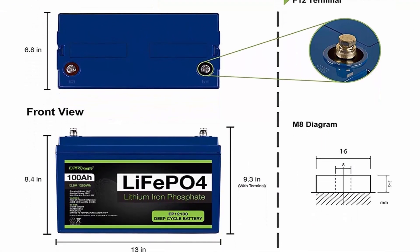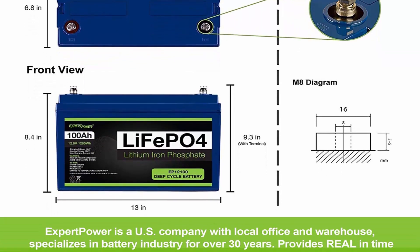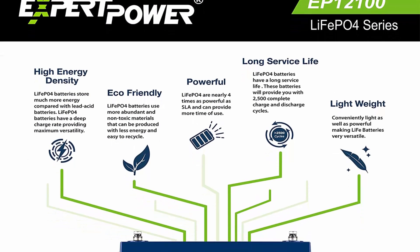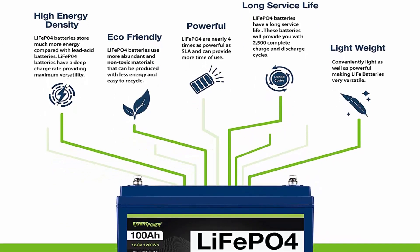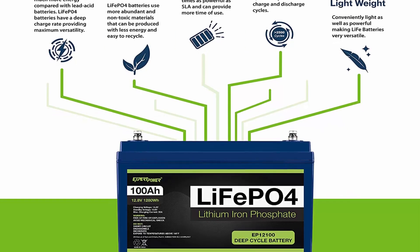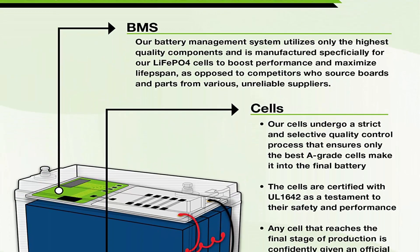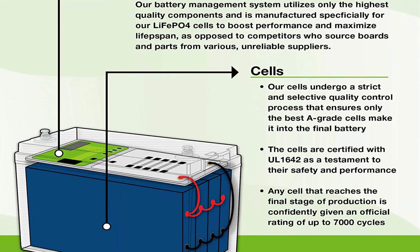Longer service life: our LiFePO4 battery provides 2500 to 7000 cycles and a 10-year lifetime, compared to 200 to 500 cycles and a 3-year lifetime in typical lead acid chemistry. Efficient Power: our LiFePO4 battery's flat discharge curve holds above 12V for up to 95% of its capacity usage, providing astronomical boosts in run time compared to only 50% in lead acid.